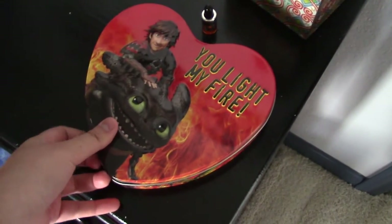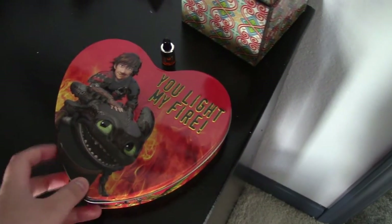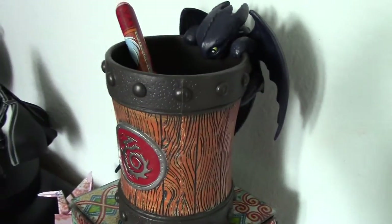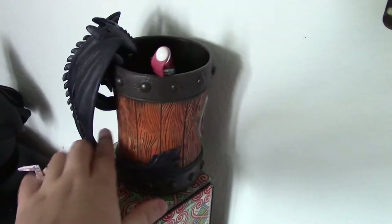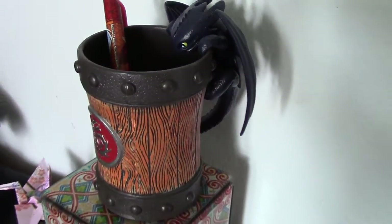Moving on to my desk. Right now I've got this little tin that one of my friends got me for Valentine's Day, and it says 'You Light My Fire.' It's got candy in it right now because it came with candy, but I'm using it as a trinket box too — slowly getting rid of the candy. And then up here I have a cup that I got from the How to Train Your Dragon Live Arena Spectacular. This cup is just so cool. I'm using it to hold pens or trinkets, and it's got some really good detail on Toothless.